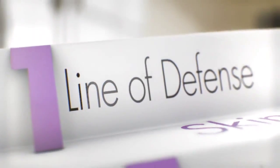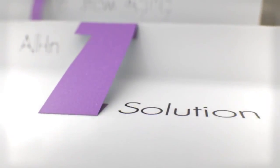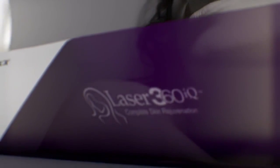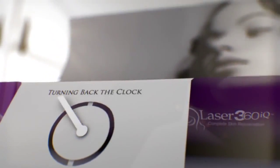Skin: the first line of defense against the elements and the first to reveal signs of aging. Introducing the most complete solution to aging skin — Laser 360 IQ by Alma Lasers, turning back the clock on aging.